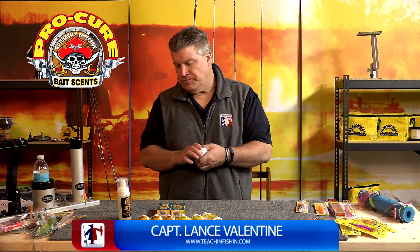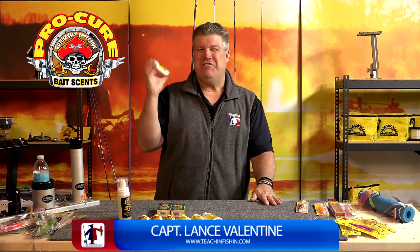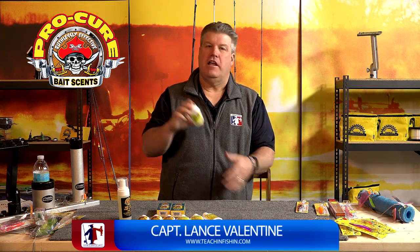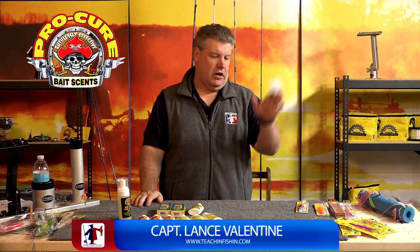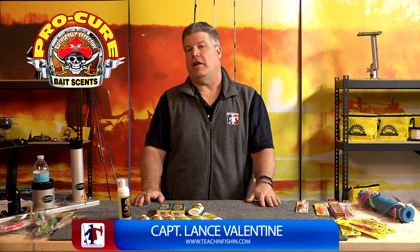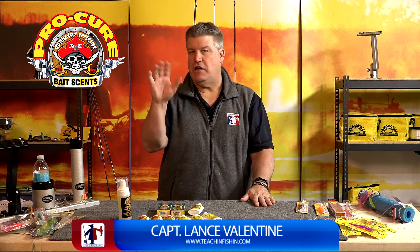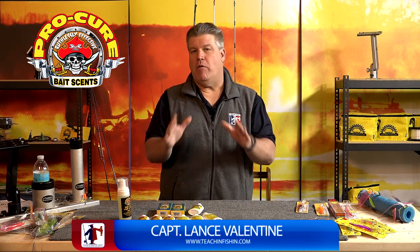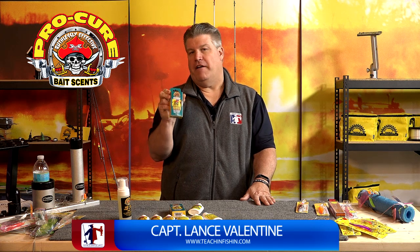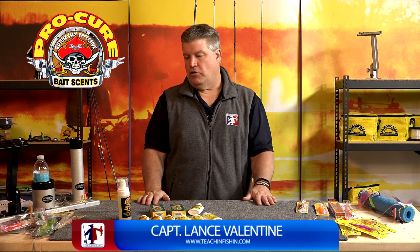Another great product I use is the Bad-Azz UV Liquid Bait Dye. This bait dye has a UV component and a color to it, and it actually has a little bit of scent in it. It will color spinners, spoons, crankbaits, and more importantly for me, it puts a little bit of extra color onto a piece of plastic. So if I'm jigging for walleyes in the weeds or on the Detroit River and I want to use a plastic body, I can put scent and some color on that product very simply by using the Bad-Azz UV Liquid Bait Dye. Really cool product.